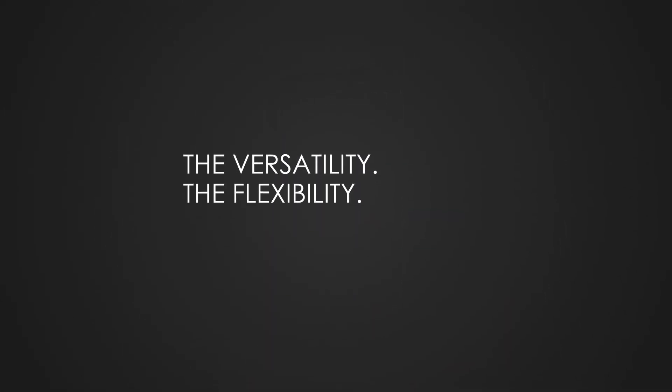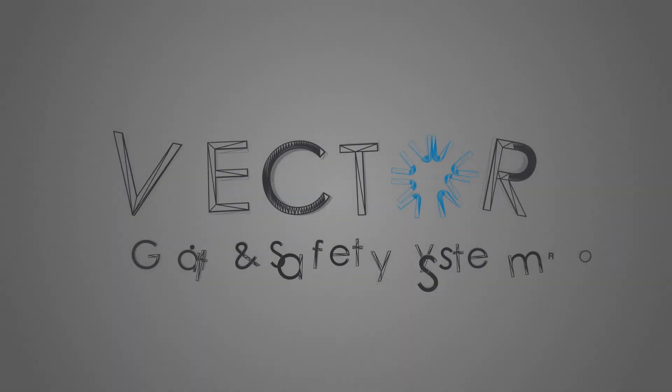The versatility, the flexibility — imagine the possibilities. This is the Vector system.